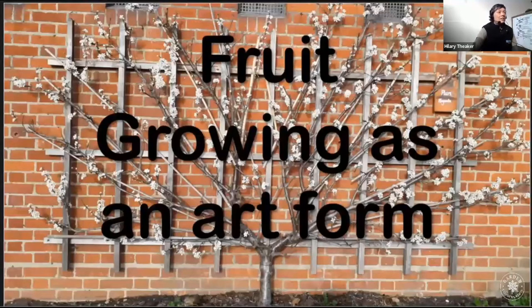Good morning. I'm talking about fruit growing as an art form today, and I think we've had a fantastic example of that from Andy's talk there. Since this webinar is about trained fruit in historic gardens, I'm going to be looking at this from a historical angle using Hampton Court Palace for reference, which is where I work as the kitchen garden keeper and vine keeper.